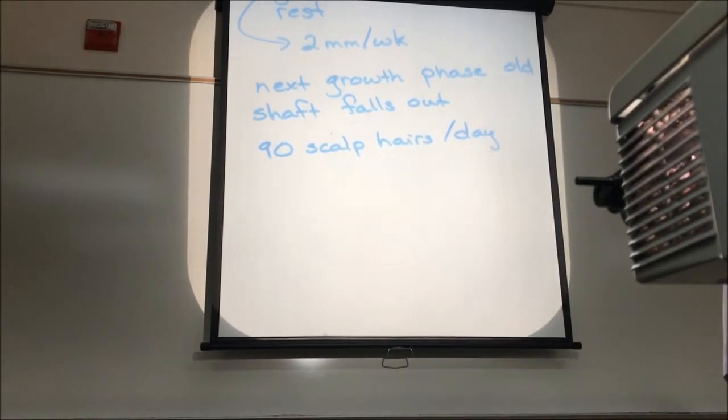Like dander, you're probably not aware of losing 90 hairs a day. You shake your head, run your fingers through your hair, brush it, comb it, wash it, lie down in bed, lean back in the recliner. As you're moving around, the hair comes out. You might notice one or two on your shoulder or a few in the hairbrush, but you're not really aware that you're losing 90 every day.